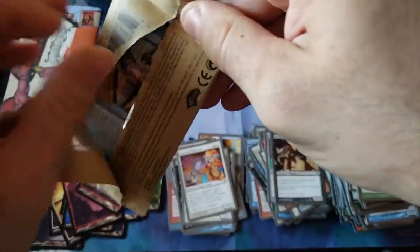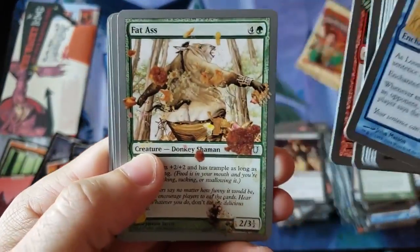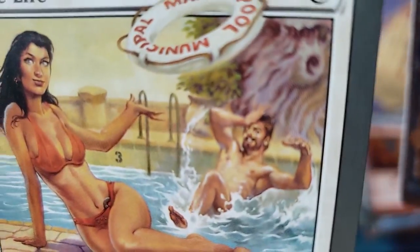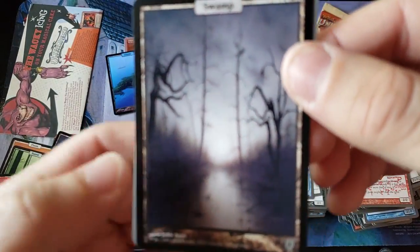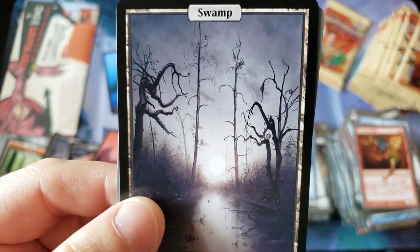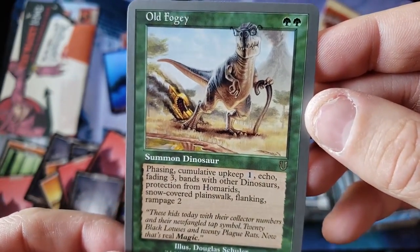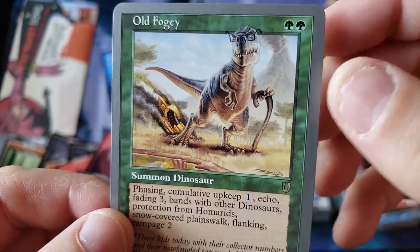We're almost down to the last — we got 13 packs left, we're getting towards the end. We already got the full rare, but maybe you can get more — I don't even know. There she is. That's me in the background — oh my god, I'm starstruck. Question Elemental. Another beautiful swampy. Sorry about that, we're focusing on the background everybody — camera's getting too excited. And the Old Fogey! Look at the old dinosaur with the cane and glasses.